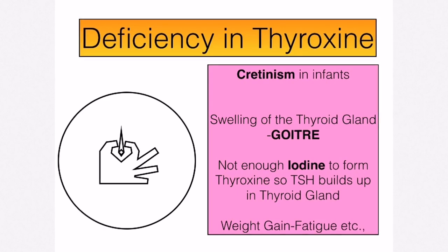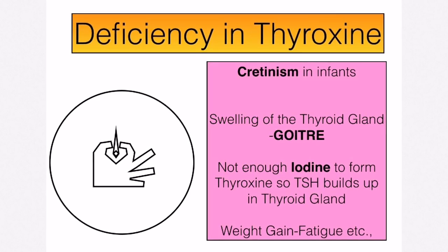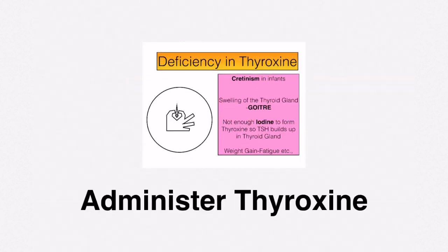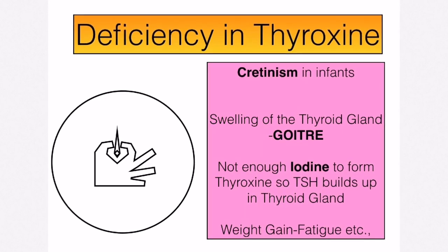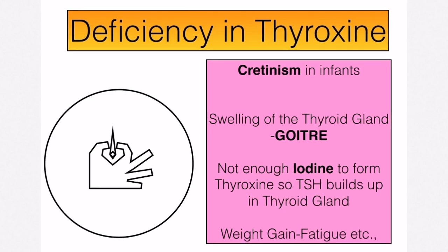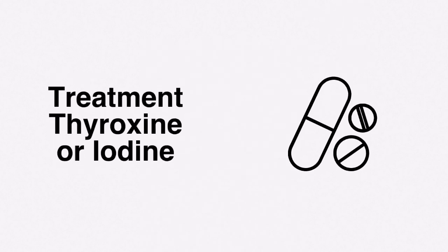Deficiency in thyroxine is very serious. In infants it results in cretinism, where there is impaired mental and physical development — this is why babies are given the heel prick test shortly after birth. If the test shows a lack of thyroxine, the only solution is to administer thyroxine. In adults, thyroxine deficiency causes weight gain, fatigue, and sometimes swelling of the thyroid gland known as goitre, due to insufficient iodine. This condition is known as myxedema; treatment involves taking thyroxine or iodine tablets.